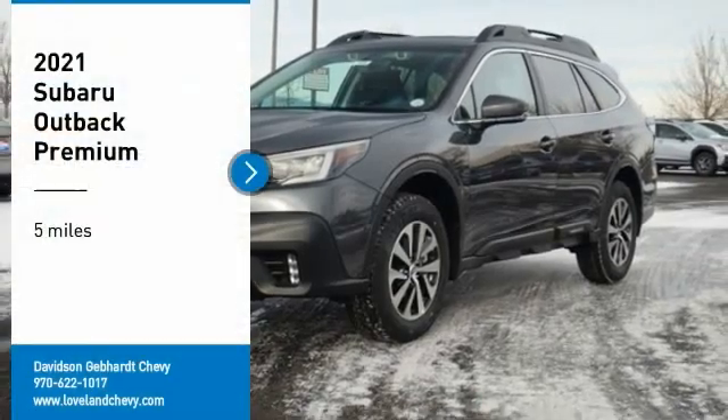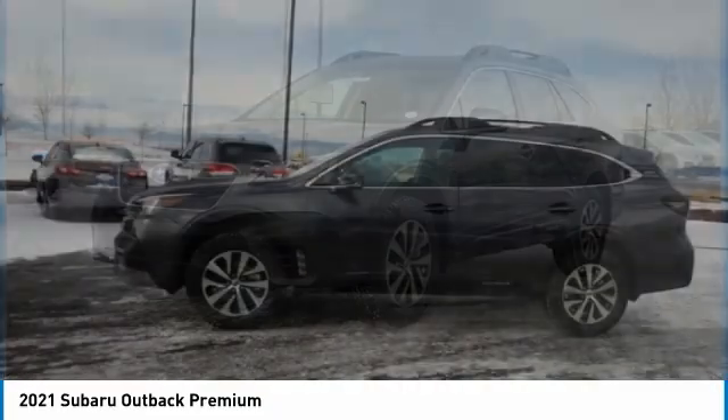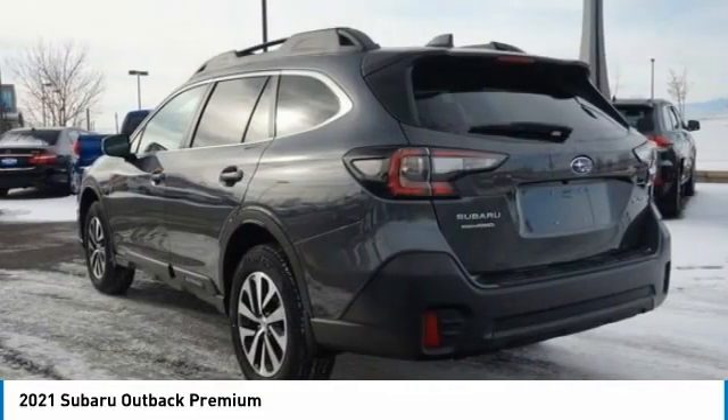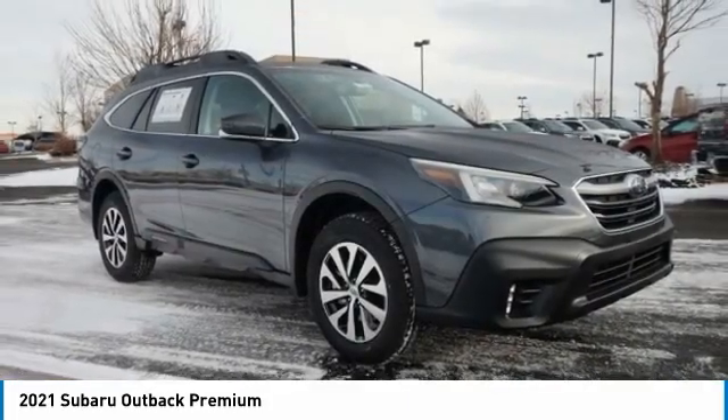Looking for the right vehicle? Check out the 2021 Outback. Take the go-anywhere capability of all-wheel drive and plenty of room for cargo and companions, and you've got the Subaru Outback. Let the adventure begin.